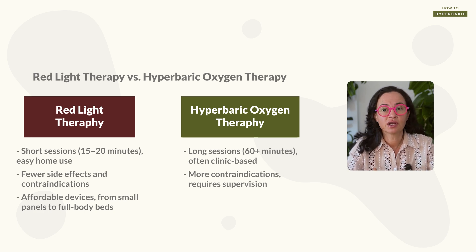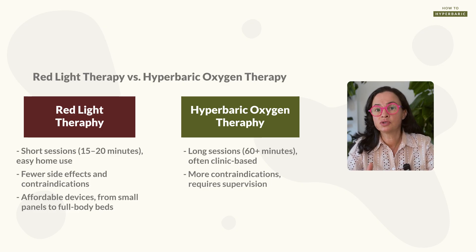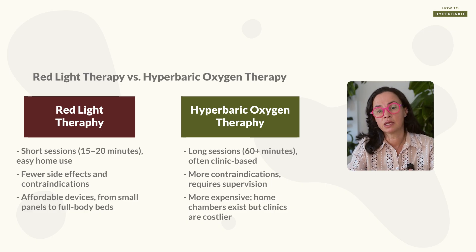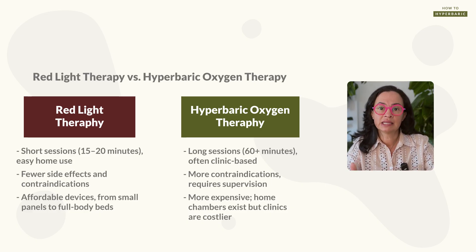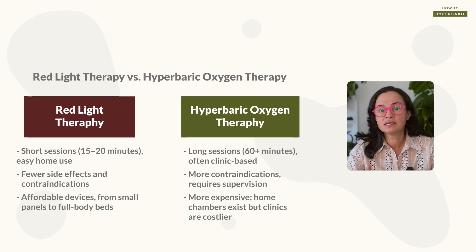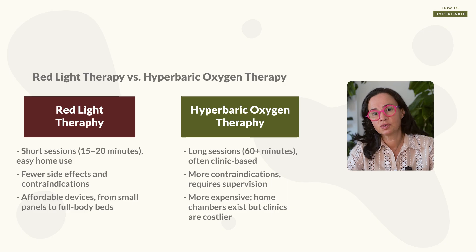Entry-level red light devices are actually very affordable. With hyperbaric oxygen therapy, there are different types of chambers — home-use chambers are generally on the lower price range compared to clinical multi-place chambers. The session length is longer, there's a list of contraindications and side effects, and many times you have to travel to a clinic for sessions. So there is a significant difference in cost, practicality, and accessibility, and this can influence the decision of which therapy to use if you were only choosing one.